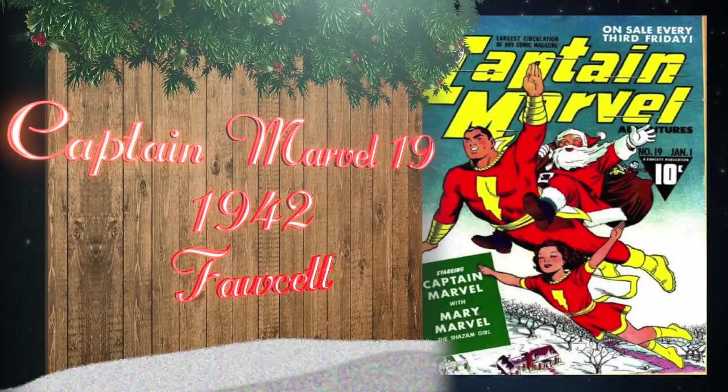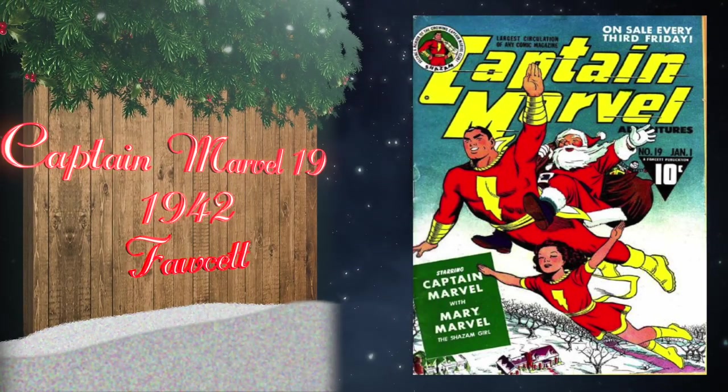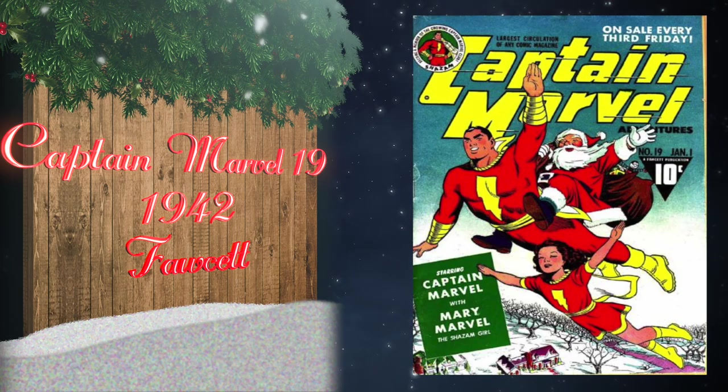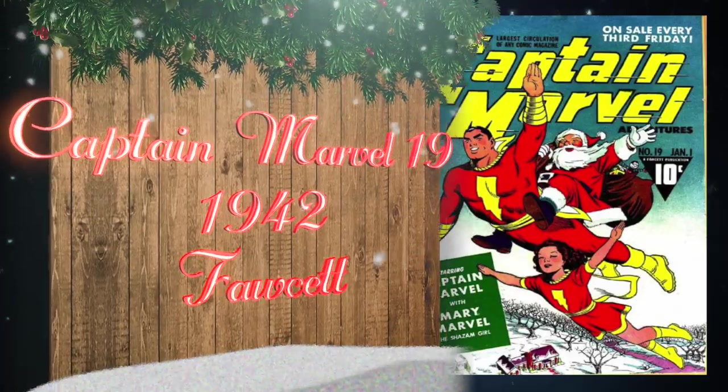At number 19, Captain Marvel Adventures number 19 has a great Santa Claus and Captain Marvel cover by Marc Swayze. It also has the second appearance of Mary Marvel, and there are currently three 9.4 universal blue labels on the CGC census.